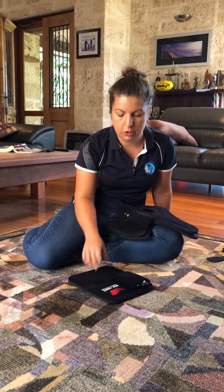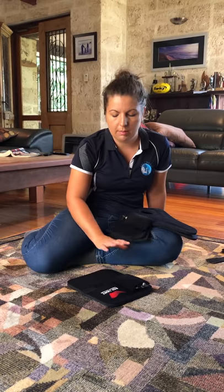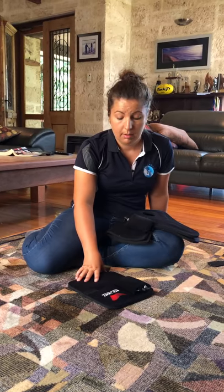Amy also finds using the pad during hands-on massage treatments fantastic. Some people can be really quite sore in certain areas like the lower back and shoulders, and it's just too much to work on directly straight away — the same applies to dogs and horses. So she'll leave the pad on the lower back or sacrum area, let the muscles release, and then go in and start working on that area without it being uncomfortable for the patient.